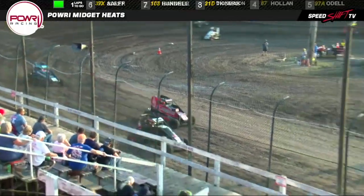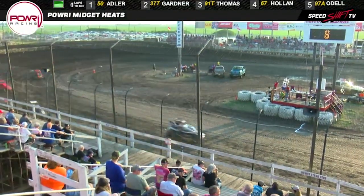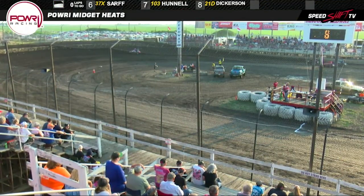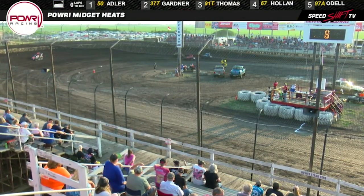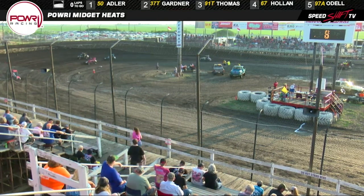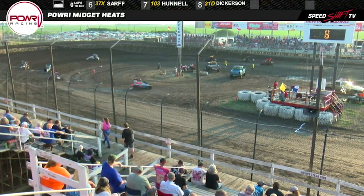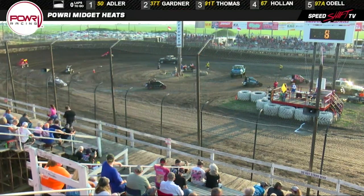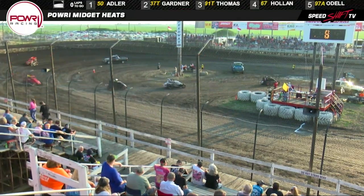He'll pick up the win, and Gardner's going to hang on to second. Thomas in the number three spot. Holly Holland from the tail of the field will finish out fourth. In this one, Austin O'Dell, Carter Sarr, Brock Hennel, and Justin Dickerson — the eight cars in heat race number one. We'll put that one into the books. Move on to heat race number two.